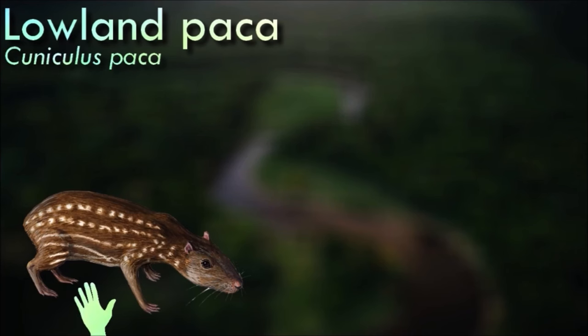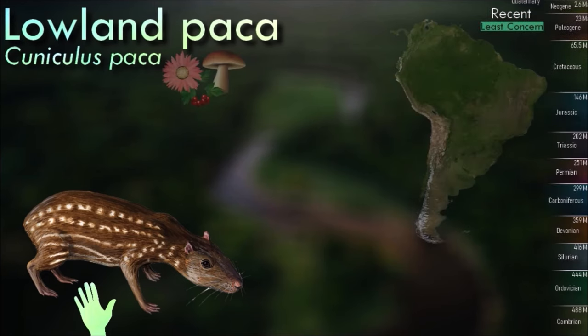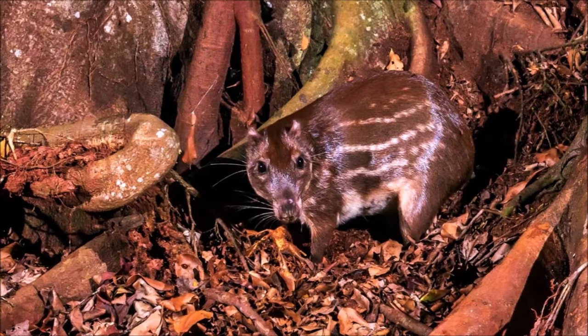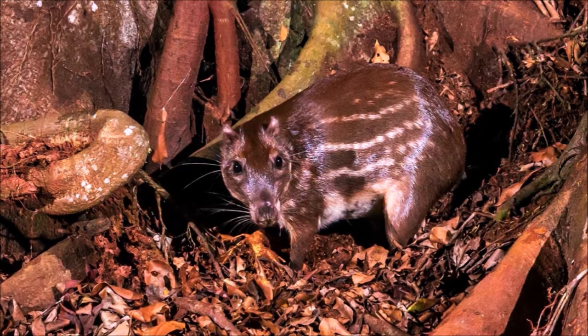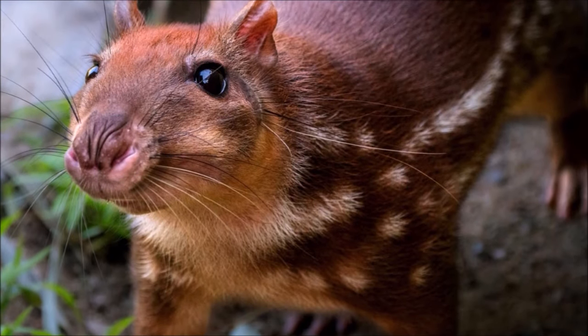The lowland paca is considered an agricultural pest for cassava, sugar cane, maize and other food crops. Its meat is highly prized. It is plentiful in protected habitats and hence not in danger of extinction, but overall its numbers have been much reduced because of hunting and habitat destruction. It is easily bred and raised in farms, although the taste is said to be inferior when farmed.